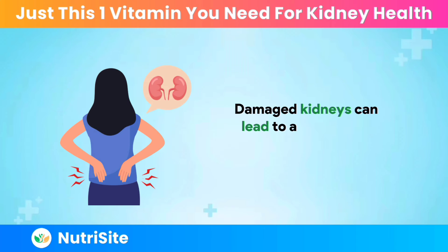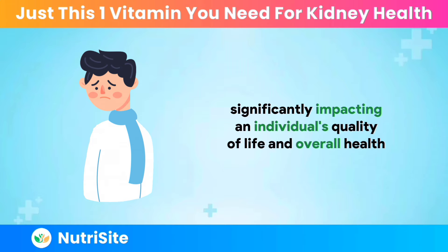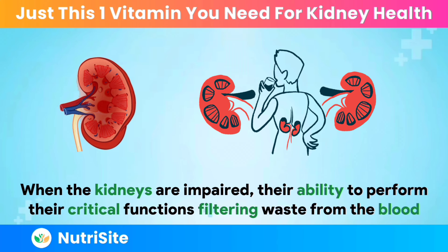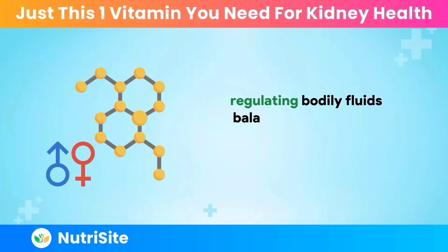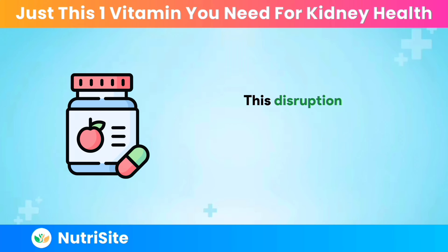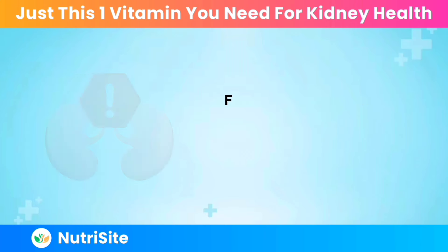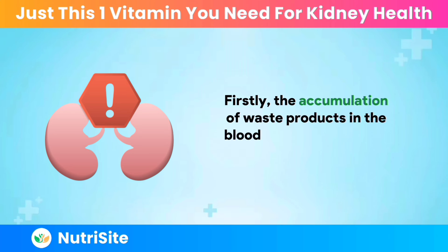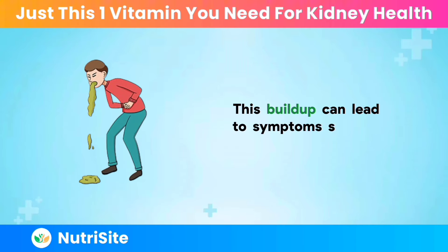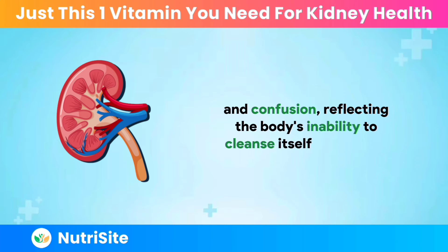Damaged kidneys can lead to a cascade of health problems, significantly impacting an individual's quality of life and overall health. When the kidneys are impaired, their ability to perform critical functions — filtering waste from the blood, regulating bodily fluids, balancing electrolytes, and producing vital hormones — is compromised. Firstly, the accumulation of waste products in the blood, a condition known as uremia, can occur. This buildup can lead to symptoms such as nausea, vomiting, fatigue, and confusion, reflecting the body's inability to cleanse itself effectively.